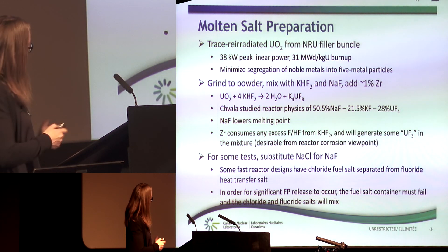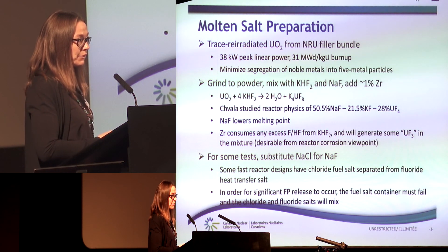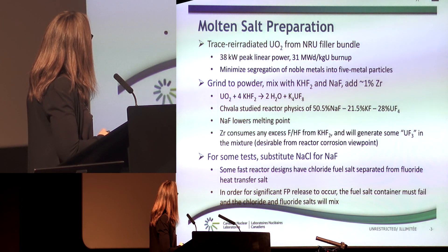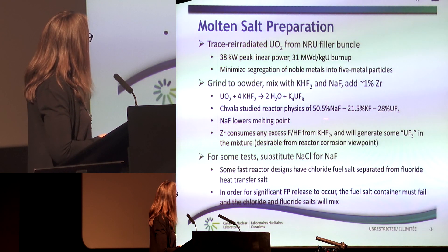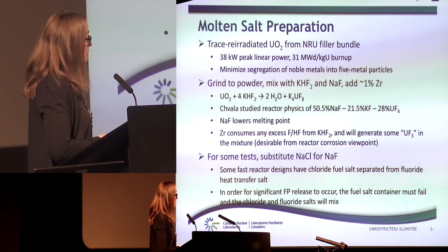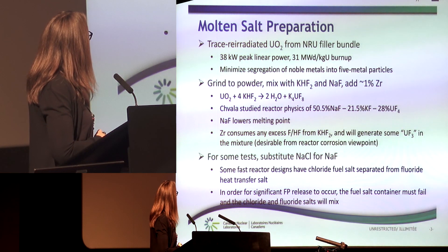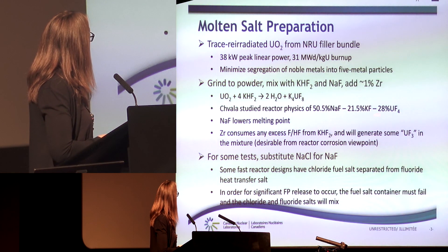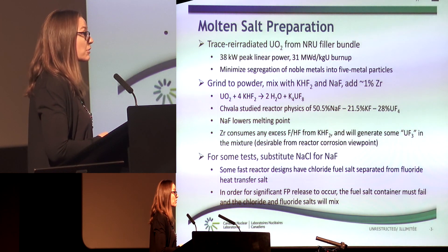We removed the fuel in hot cells where we did this conversion into fluoride. The composition of the molten salt we were targeting included this specific composition, and as mentioned we also had a test where we replaced uranium dioxide with thorium dioxide, so we would hopefully have thorium tetrafluoride in the mixture as well.